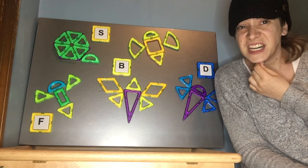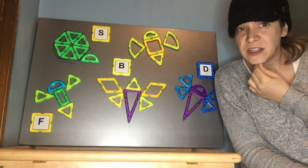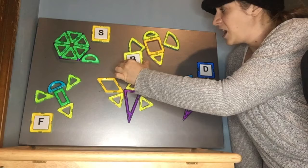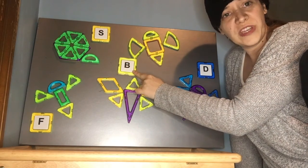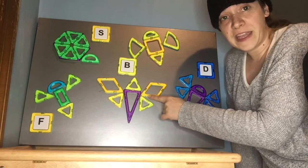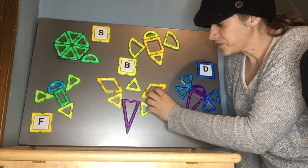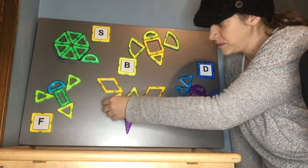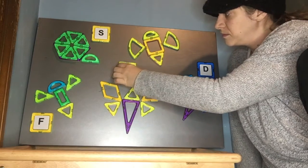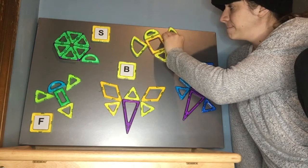B, bug. Do you know what letter that is that makes a b, b sound? The B? Wow. B for bug is right here. And you know what? We just figured out that sound when we were trying to figure out bumblebee and butterfly. I'm going to make some room so I can write my other letters.